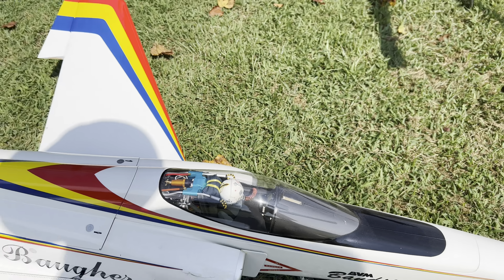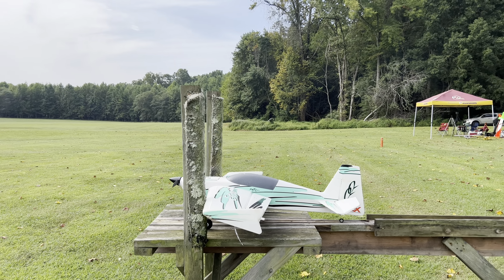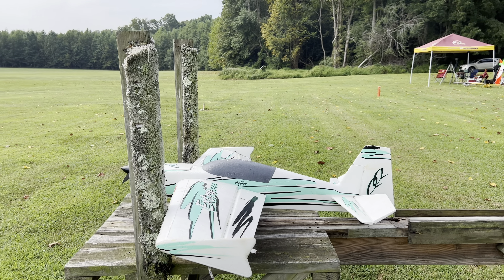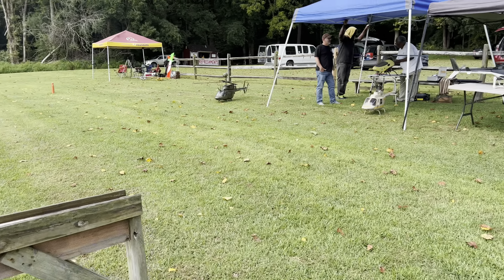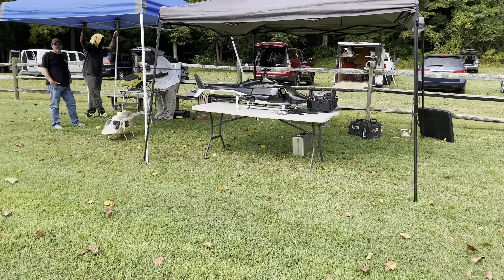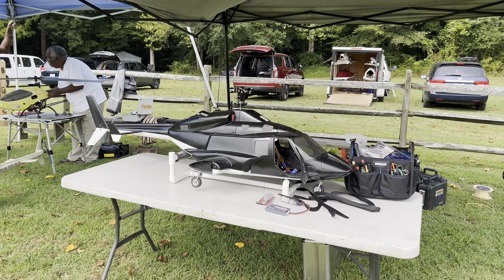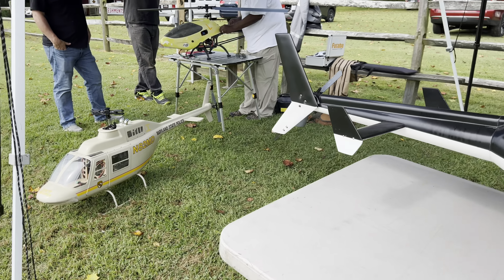All right friends, let's see what else we've got here. As we continue our walk around, we've got a nice little Kike — a little beat-up Kike Extra over here. And we've got some really nice helicopters over here as well, like an Air Wolf. Very nice. And a really nice Maryland State helicopter over there as well.